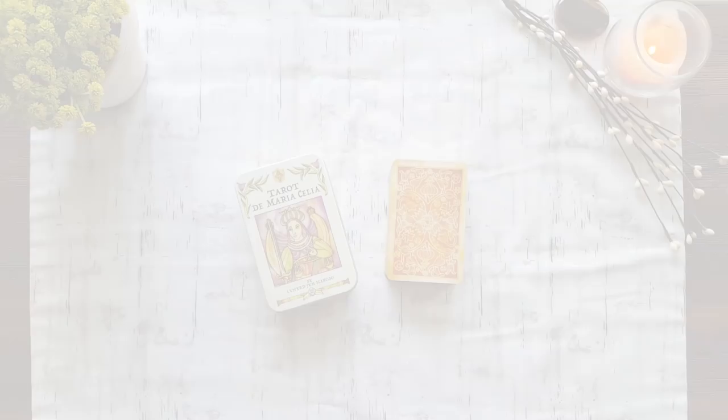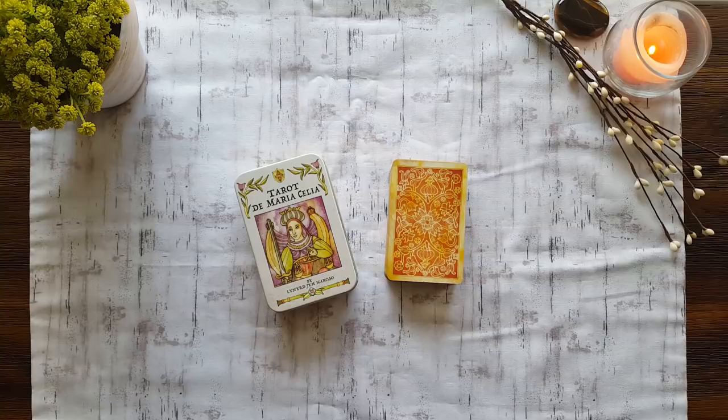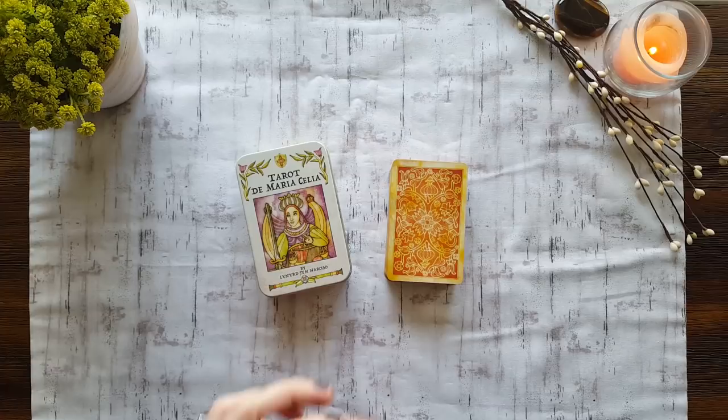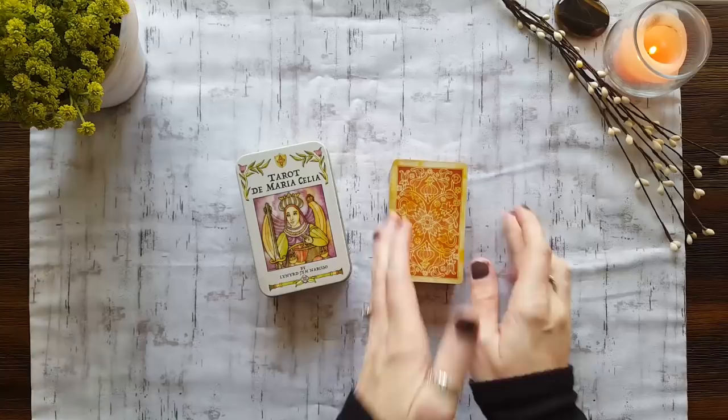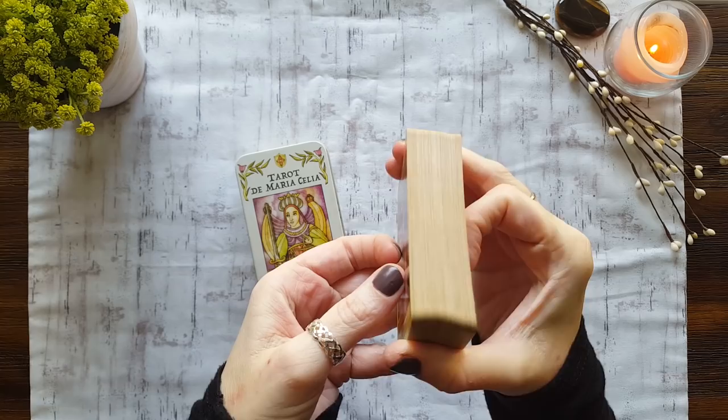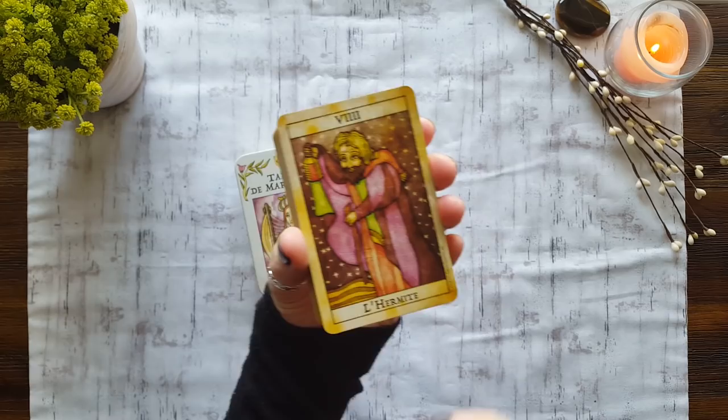First up in our little travel through my old world style decks is my Tarot de Maria Celia, and this one comes in this cute little tin which I'm sure you guys have all seen. Great for traveling — this is one of my travel decks, along with my Rider Waite Centennial in a tin. They pair great together, fabulous for traveling and reading together. They have this beautiful back which is just a soft lovely little design. I have edged mine in multiple colors, and that's in my deck mod video if you want to check that out.